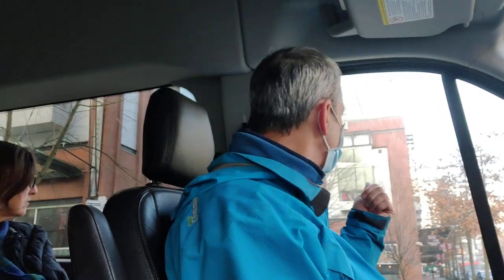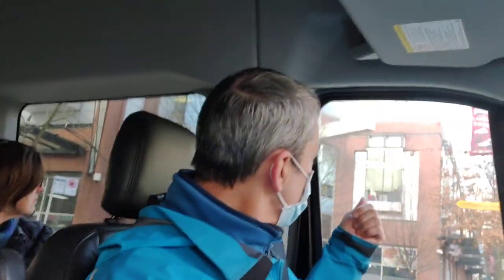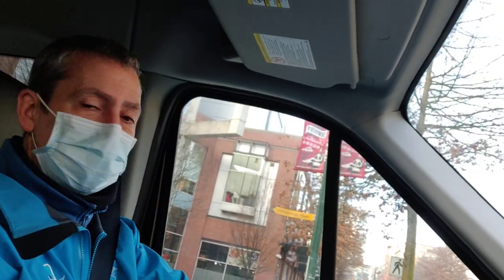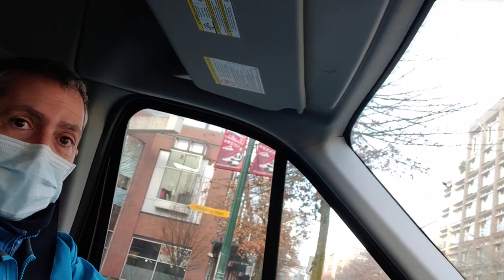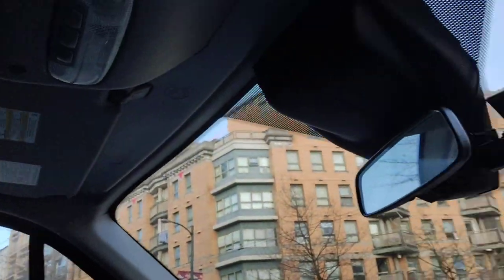There's an interesting building on the driver's side called the Sun Tower — it's way off to the left. You'll see it when we make our turn; it's got a dome on the top. That was built in 1912 and was the tallest building in the British Empire when it was built. It was the original home of the Vancouver Sun newspaper.